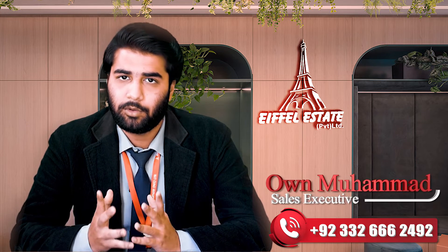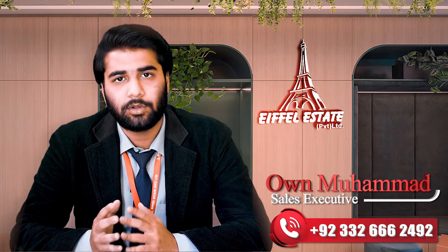Besides, if you are curious, you can contact me on the number given below. Thank you so much.